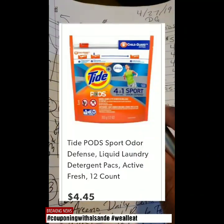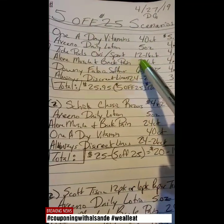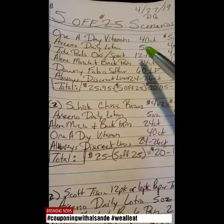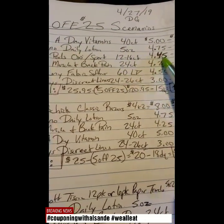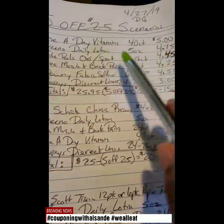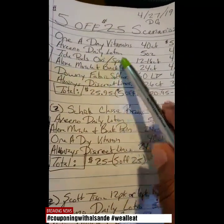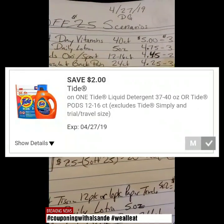We have the Tide Pods — either you want to get the Oxy or the Sport. They are the 12 to 16 count. I want to say both of them are 16 count, but just to be careful, it's the 12 to 16 count. They are $4.45 — they are cheaper than the other ones, but the other ones are $4.95. So make sure you get the Tide Pods Oxy or the Sport. We have a $2 off digital coupon that applies to that one.